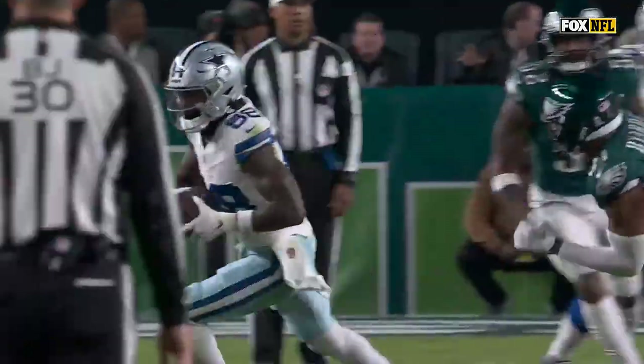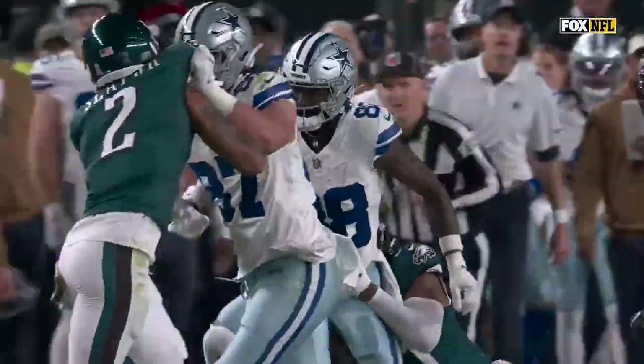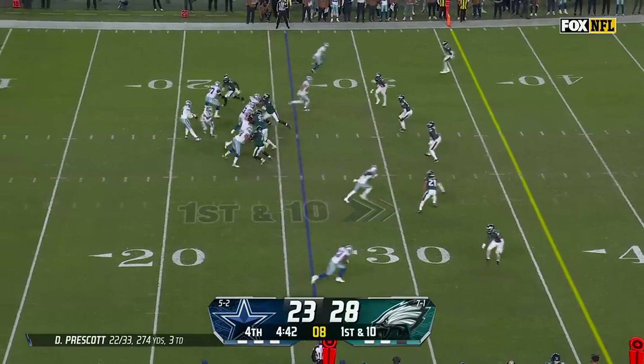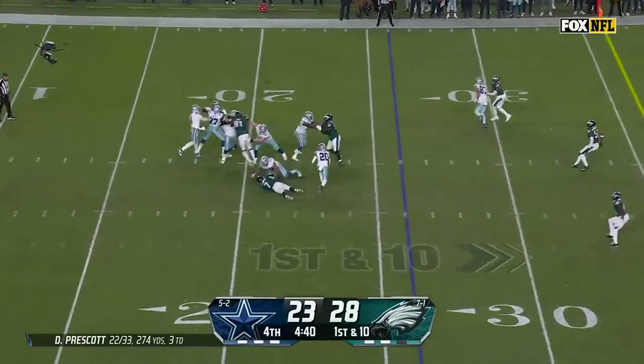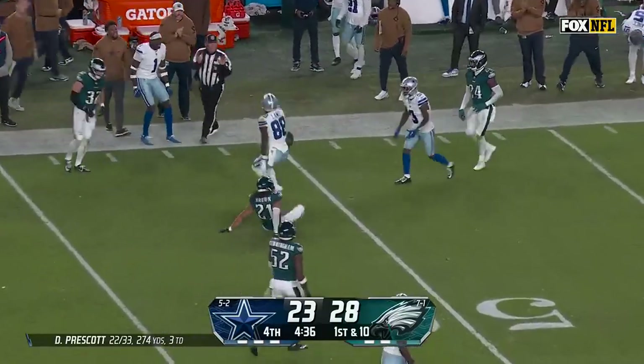C.D. Lamb in the slot — does so much of his damage from the inside. A friendly matchup there against the safety Bayard. On the fake, Prescott over the middle deep — Lamb in stride. C.D. Lamb has a first down.